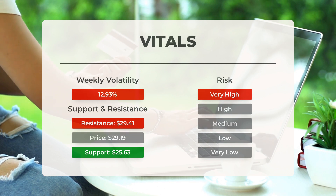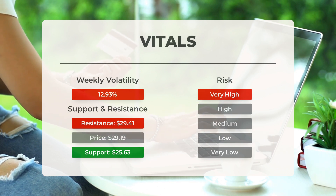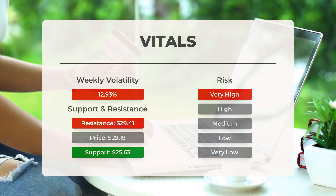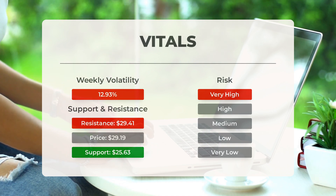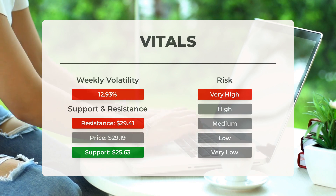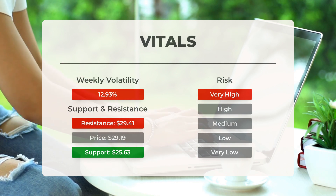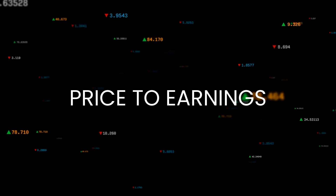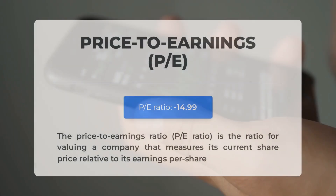Notably, this stock exhibits high volatility, as indicated by a wide prediction interval from the Bollinger Band, categorizing it as a very high risk investment. In the past day, the stock fluctuated by 5.41 points, or 22.14 percent, between its high and low points, while the average daily volatility over the past week stood at 12.93 percent.